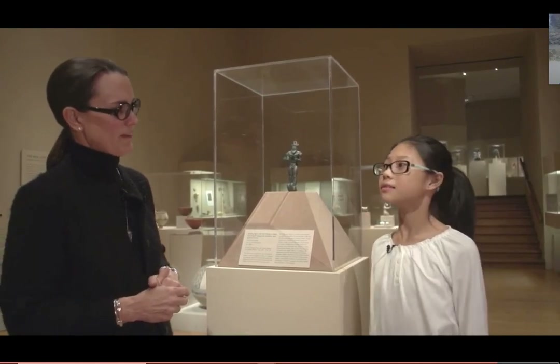I think you might be right. This is Kelly reporting from the Metropolitan Museum of Art.